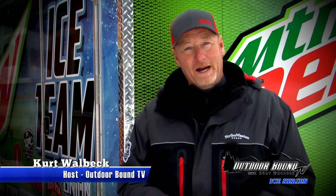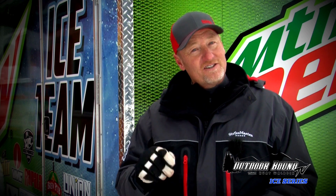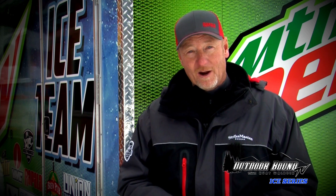Hi everyone, welcome to Outdoor Bound TV. I'm Kurt Walbeck. If I say monster perch through the ice, what destination do you think of? Well if you're like me you probably think Devil's Lake, North Dakota. On this week's show, Pro Staffer Anna Nicole and I get a chance to meet up with our old buddy Kurt Reef from PK Lures. We're gonna be doing a little product testing on their new tungsten series of PK Predator spoons. We're gonna see how they work with some of the monster perch that call Devil's Lake home.